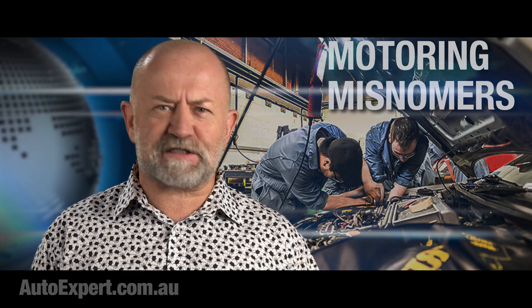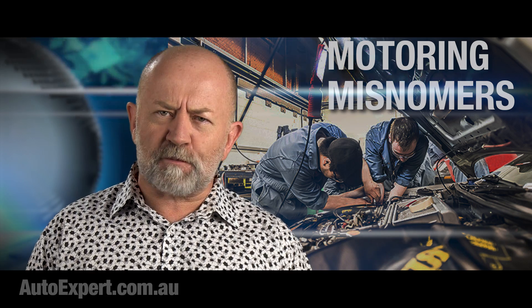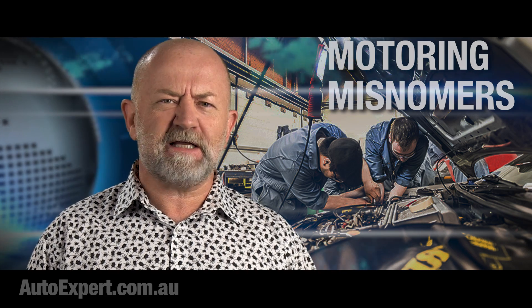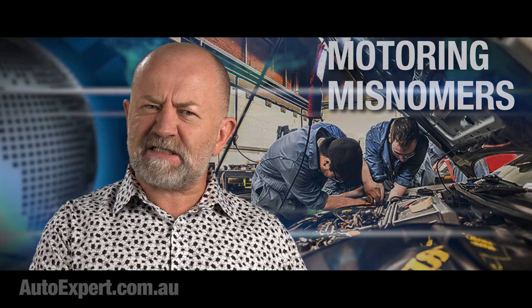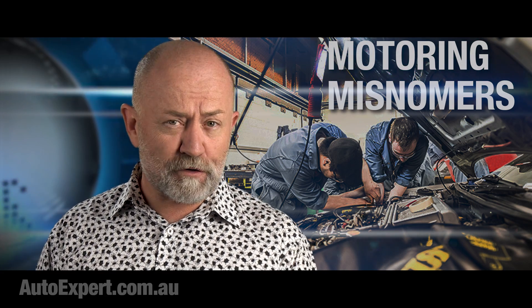When early automotive engineers smoked crack on the job, we end up with names for critical components that make absolutely no sense. And yet, we still use them every day. These are the three worst offenders.